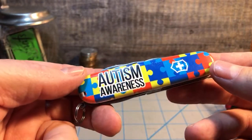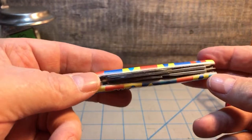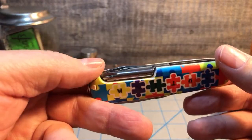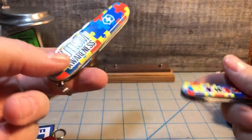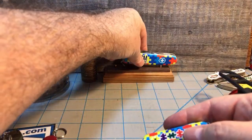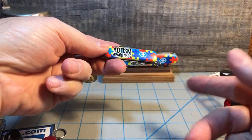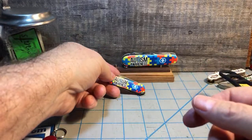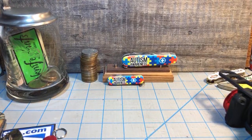I went ahead and picked up both autism awareness knives because I really liked them. I have a lot of Swiss Army knives but I don't do a lot of videos on them because a Tinker is a Tinker — the only difference on this one is the scales. You can find all sorts of videos on Swiss Army knives and they all pretty much sound alike. The build quality of a Swiss Army knife really never changes; they are solid and well-made. You either like them or you don't.